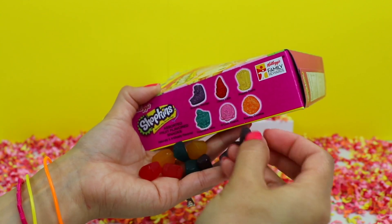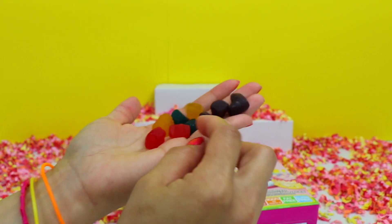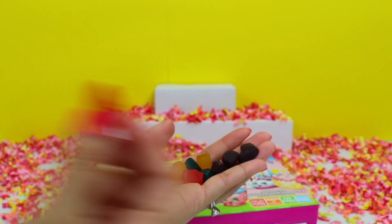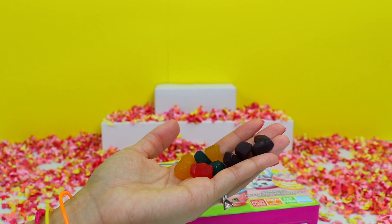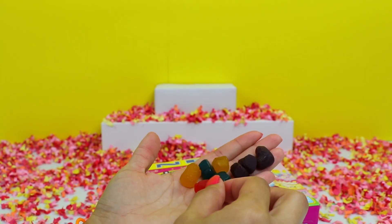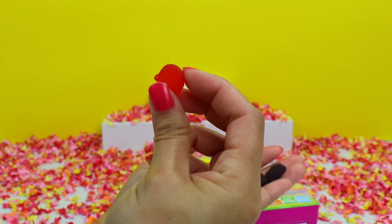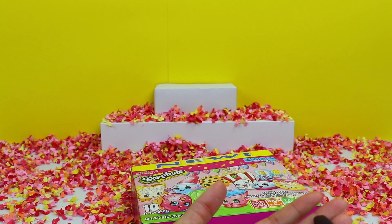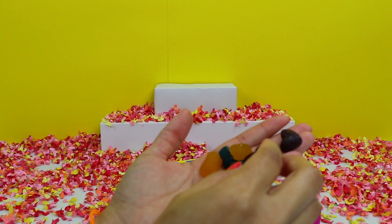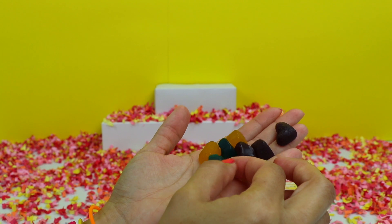I don't think we got one of those in this pouch. Why don't I taste a couple of these? How about Lippy Lips? Mmm, she's yummy. I think she's like a cherry or fruit punch flavor. How about Delish Donut? She tastes more like strawberry than a donut, but I still like strawberry.